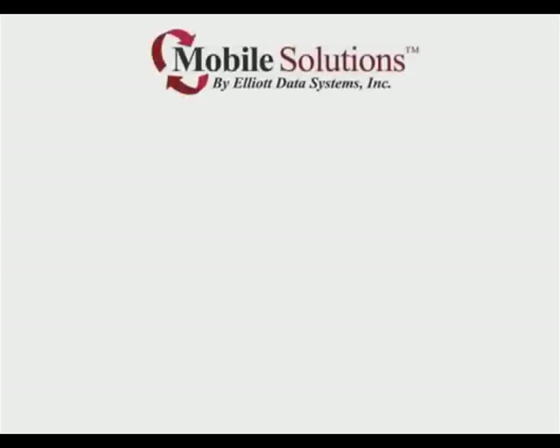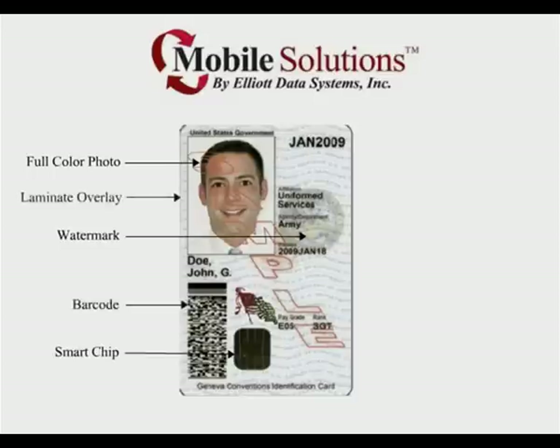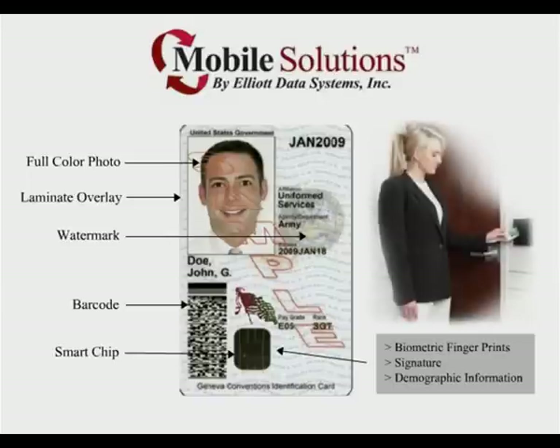Elliott offers a variety of hardware and software solutions capable of producing a PIV card with the security features required. A FIPS 201 card has many security features, both displayed on the card and stored in the card's smart chip. On this example, you'll see a full-color photo, watermark, barcode, laminate overlay, and necessary content displayed on the front of the ID badge. The biometric fingerprints, signature, and demographic information are stored securely in the smart chip. The smart chip access control feature allows the cardholder access to government facilities using an APL card reader device.